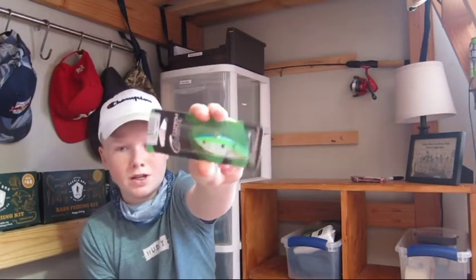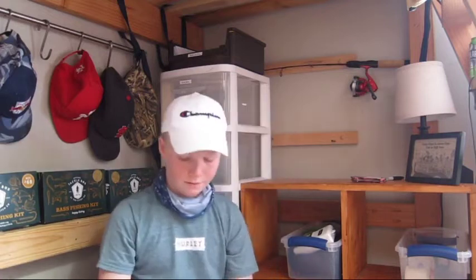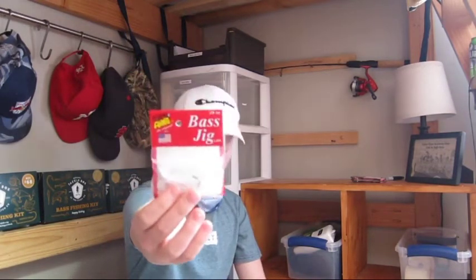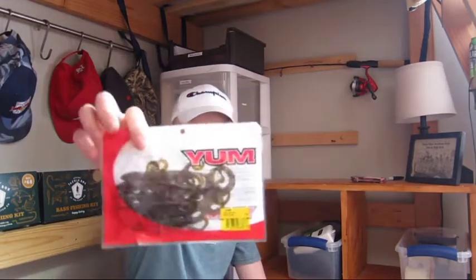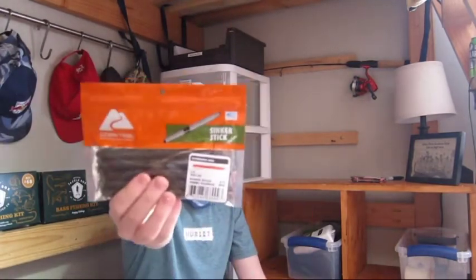Starting off, we have this little chartreuse, white, and green rattle trap. We have this black and silverish-white rattle trap. We have this Ozark Trail whopper popper prop bait. We have a little white jig. Some swim baits. Some lizards — this wasn't really part of the challenge, I just needed them for bed fishing. And some Senkos. This feels like a lot — there's an eight-pack in here for like $2. So if you're on the run and you need to grab some quick Senkos, pick these up.